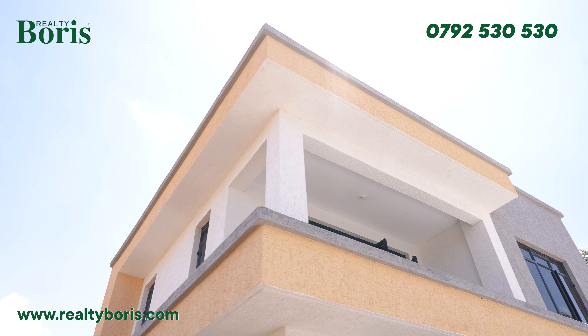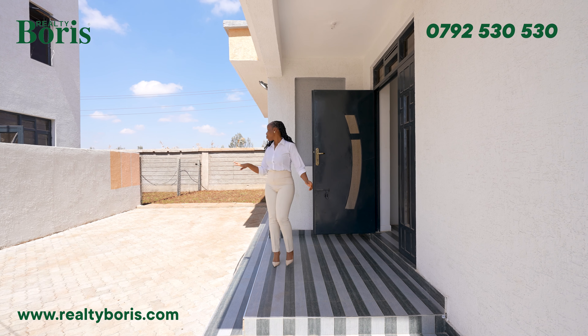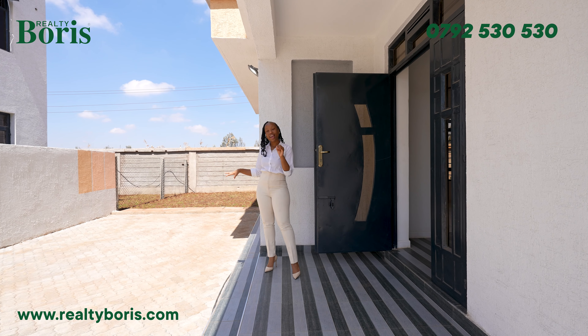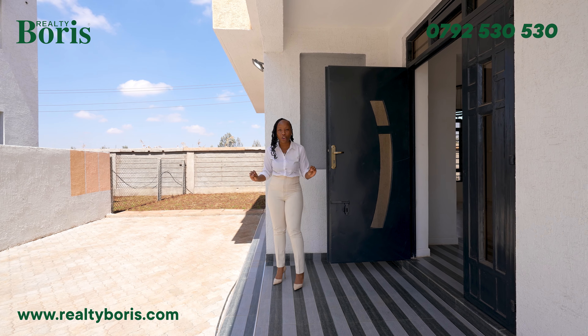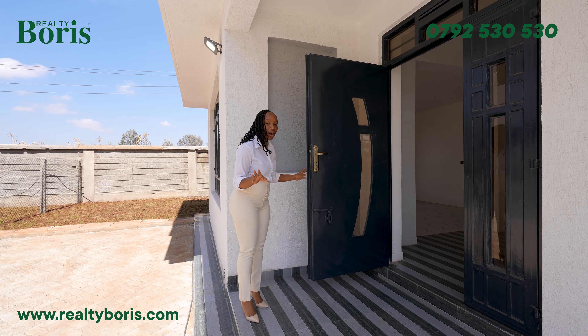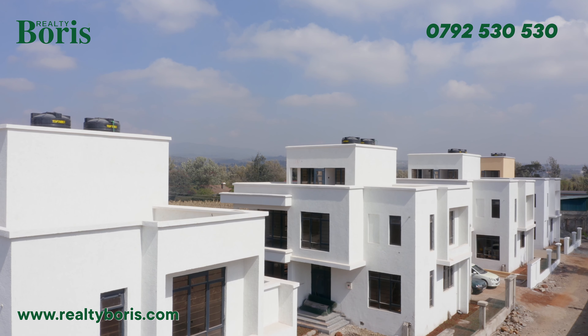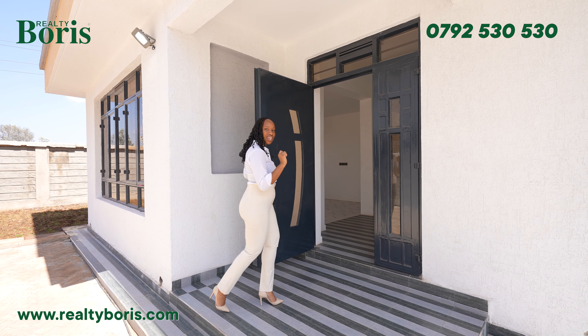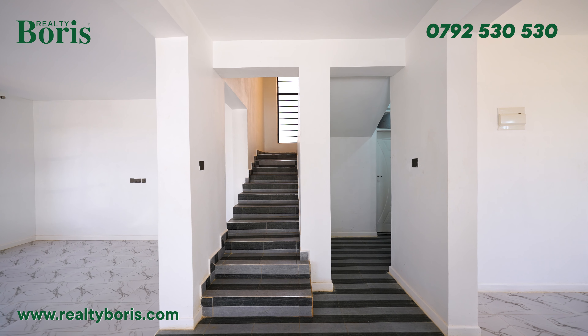Construction is still ongoing — don't worry about the grass over here. Once completion is done, which is by the end of the year, it will be well manicured, looking all green and beautiful. Now here, getting inside, we have a beautiful porch. I love the finishing here — the heavy steel door — this is amazing. Let's get inside and see what this gem has.